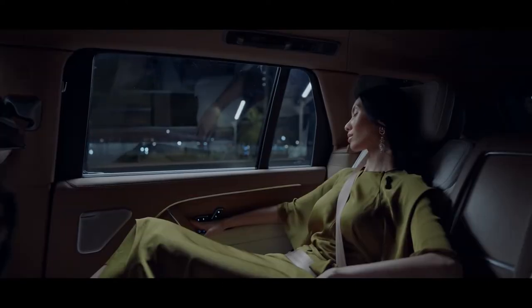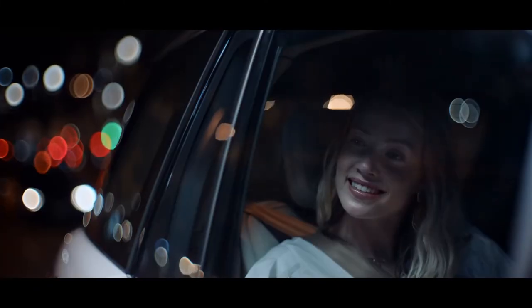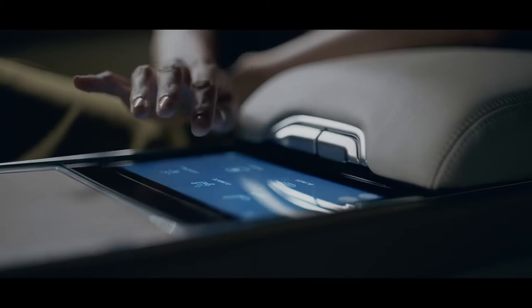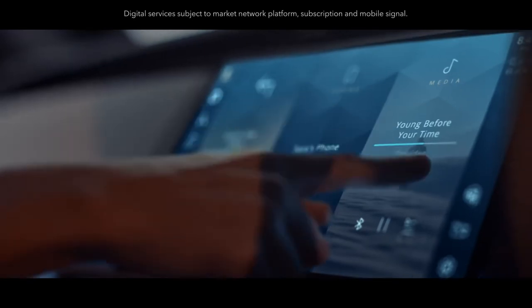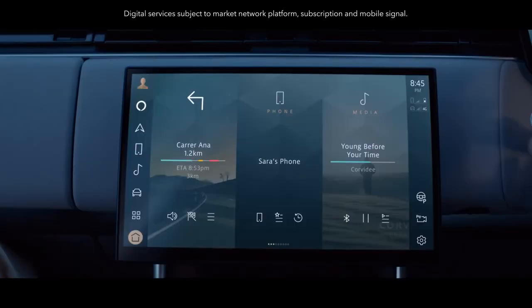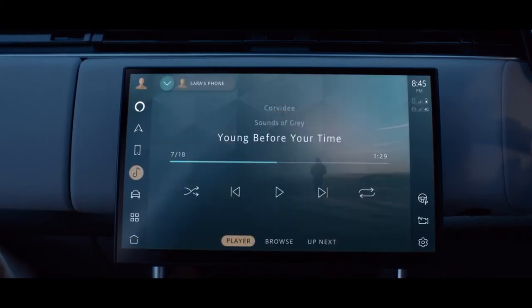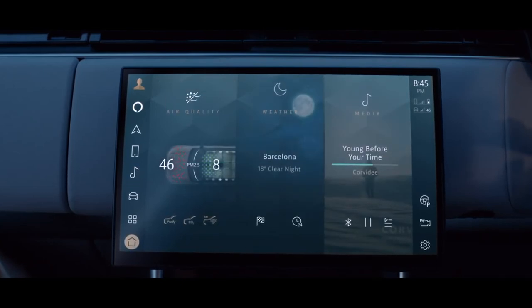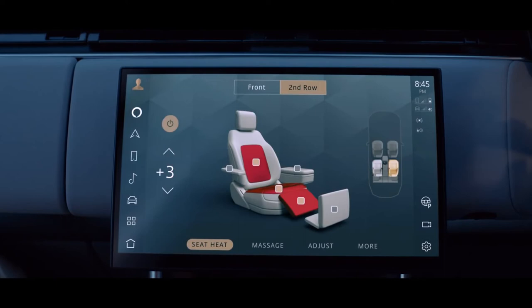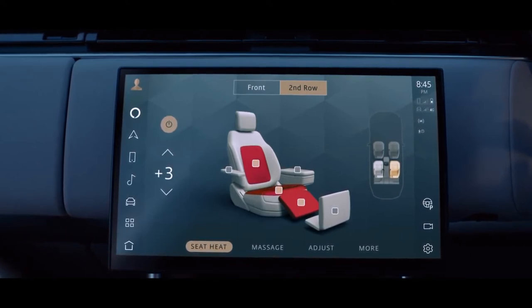The noise cancellation signal is played through the Meridian Signature Sound headrest speakers. With executive class rear seats, an 8-inch rear seat touchscreen controller and two 11.4-inch touchscreens for entertainment, everyone will feel truly at home. PIVI Pro infotainment is always on, always connected and, thanks to software over the air, always up to date. You can intuitively control the vehicle's systems through a curved floating 13.1-inch touchscreen with haptic controls, providing new levels of visual sophistication and tactility.